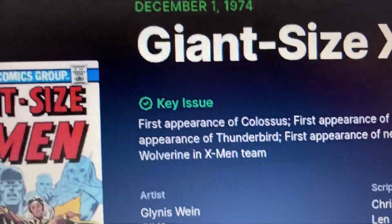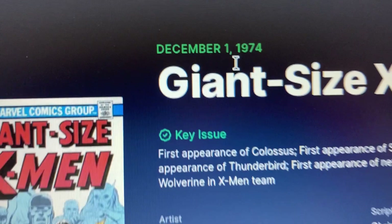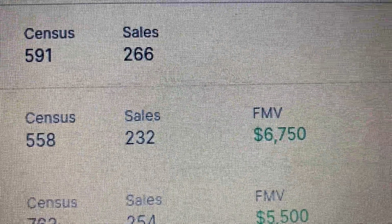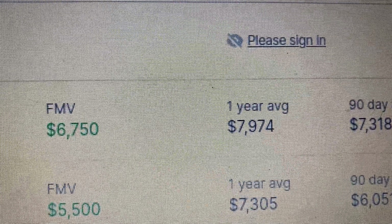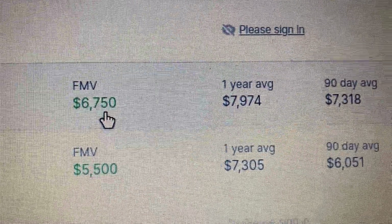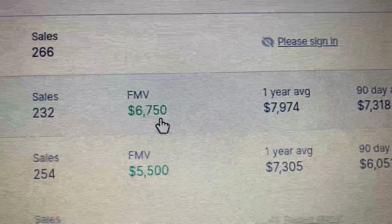Let's check what the blue label will go for. John Tsai X-Men — this is actually December 1, 1974. So a blue label here. GoCollect suggests a fair market value of $6,750. It was a lot higher a year ago, and the 9-day and 30-day averages keep dropping. The one that sold went for $1,100 more than the fair market value for the blue label.